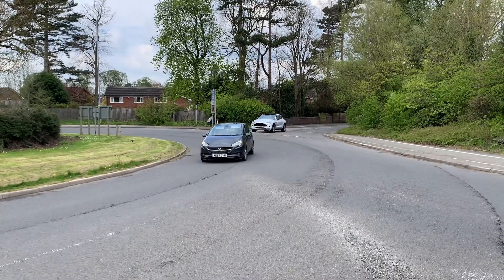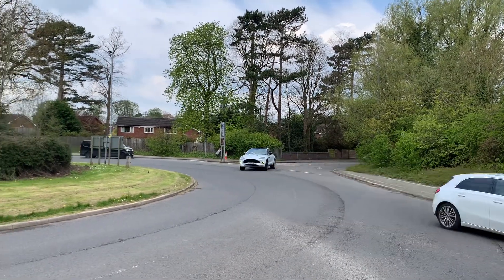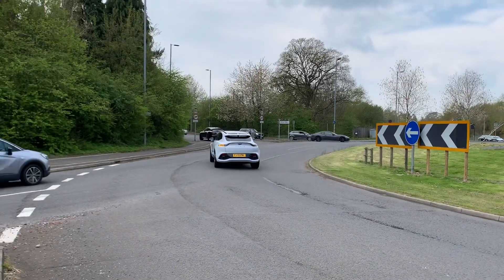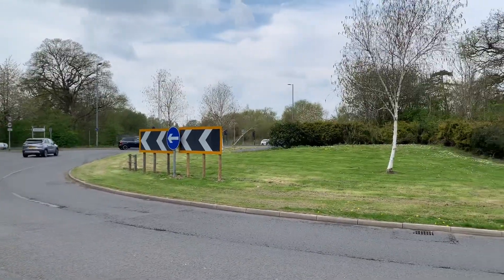Lovely white DBX. A nice bilf as well. And an MC Stradale.